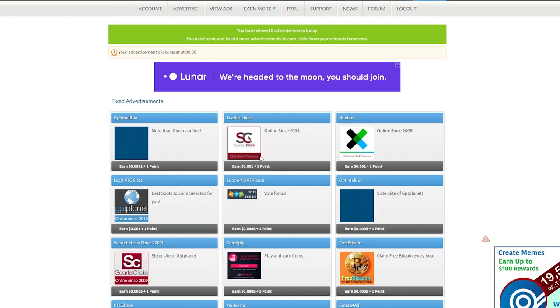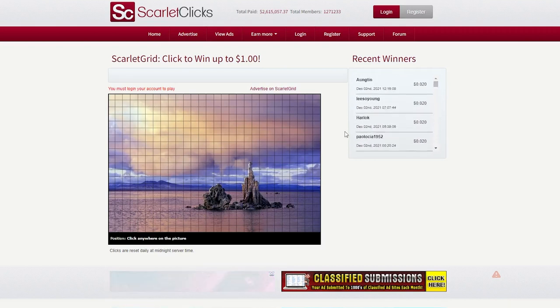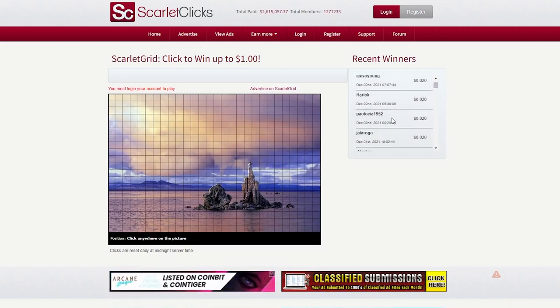This company is the one I recommend because it will pay you the most money. After clicking on Scarlet Clicks, you will be directed to a website where you see a graphic with a lot of boxes containing the advertisements and videos that you must watch. You can see people who have made money over and over by clicking on these boxes on the right-hand side of your screen.